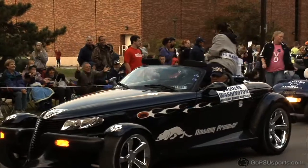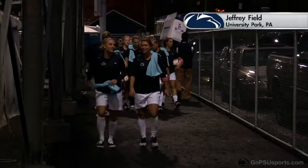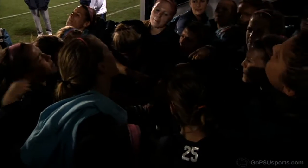For GoPSUSports.com, I'm Gia Motel, here at Jeffrey Field, where Penn State just defeated Nebraska 5-4 to kick off homecoming weekend. We are Penn State!